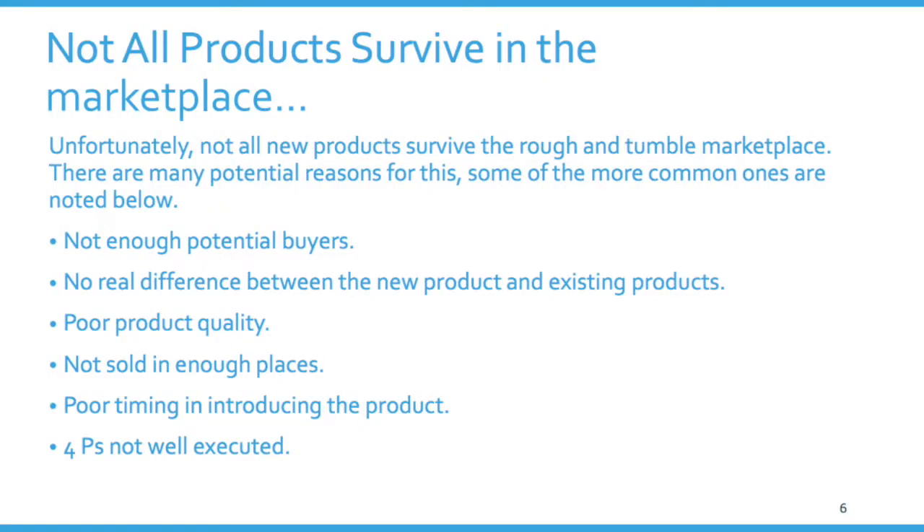Let's assume your product is fairly innovative and it comes out — that doesn't mean it's necessarily going to survive in the marketplace. The marketplace is a terrible spot for products; it eats products alive. We think about why products fail as a good way to understand why products succeed. What is it that makes a successful product? One way to approach that is to look at what makes products unsuccessful.